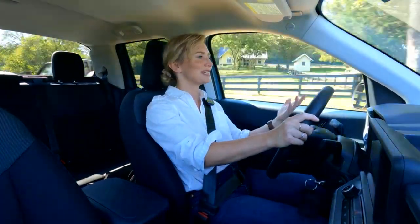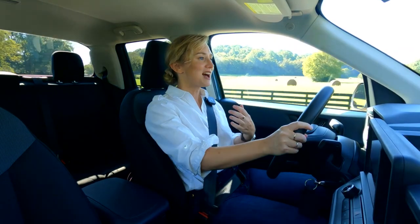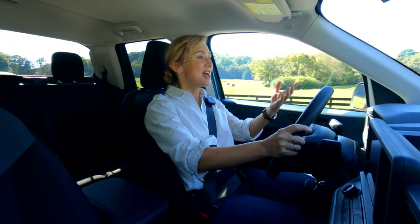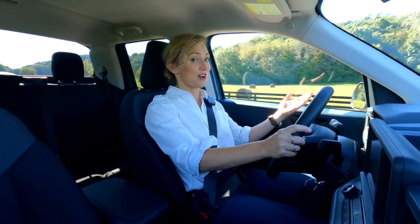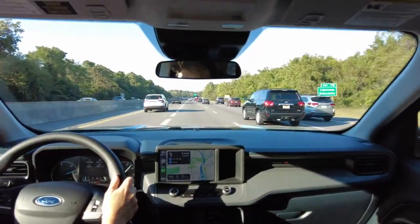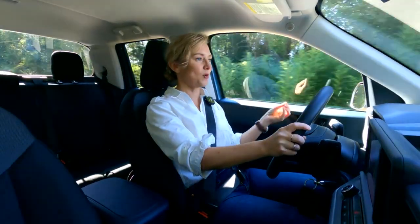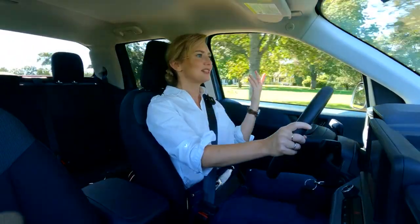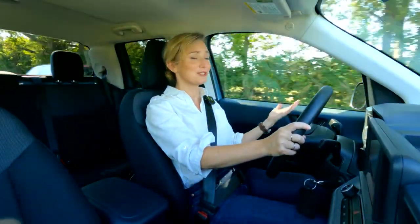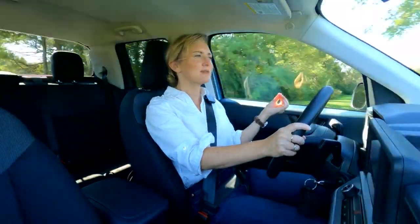The steering on the Maverick is really surprisingly nice. Yes, it's very electronically assisted so you're not getting much feedback, but the weight on it is really good. Throw it into sport mode and it gets even heavier. Visibility is good with no real blind spots. Cabin noise is really quiet unless you're really laying on the throttle — there's almost no road noise, which you usually get from a traditional truck.